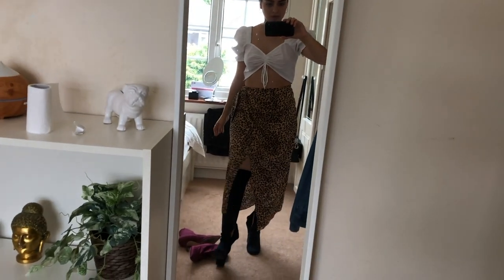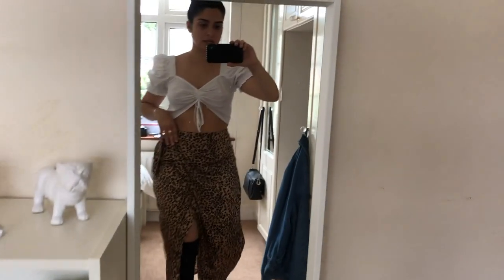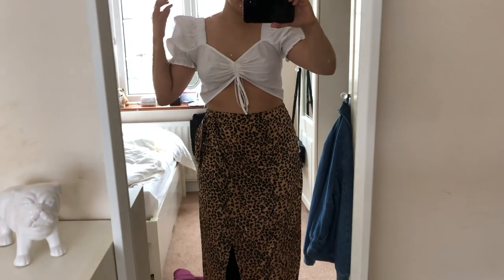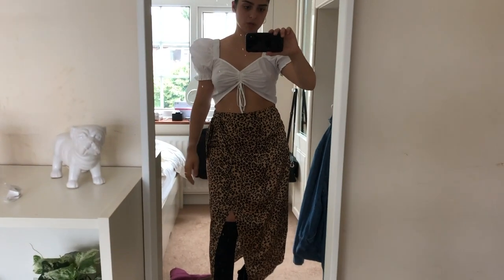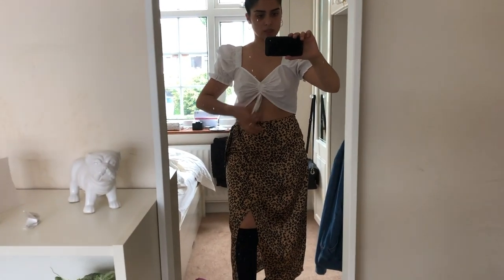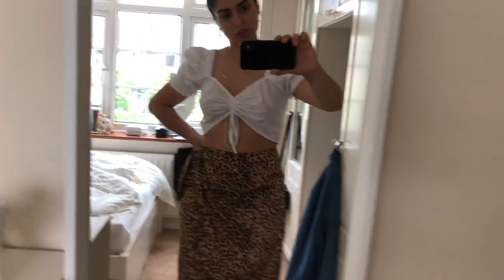I've just got some thigh-high boots. These are from Zara. This skirt is from And Other Stories, and this top, which is infamous on my Instagram at the moment, is from Collusion. This is one of the outfits but I'm not 100% sure — to be fair, it's a lot on show. But it's definitely an option.